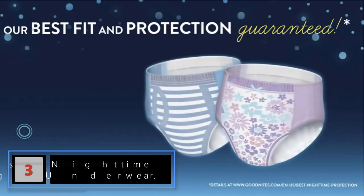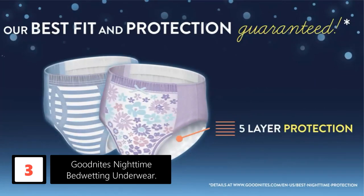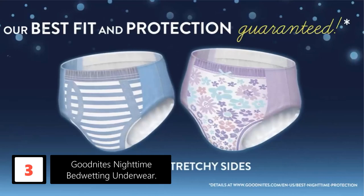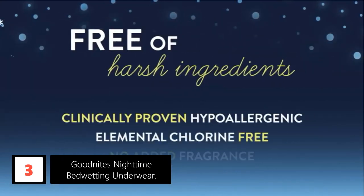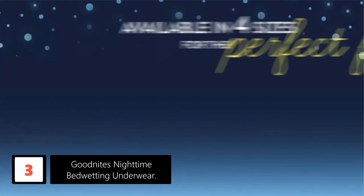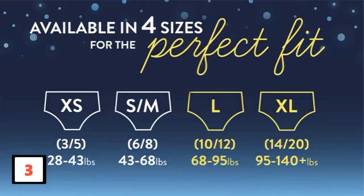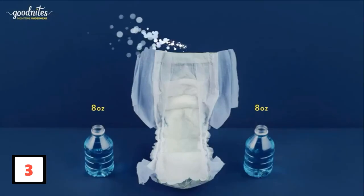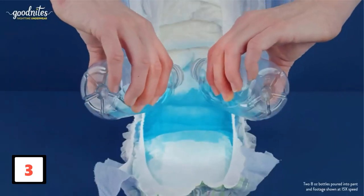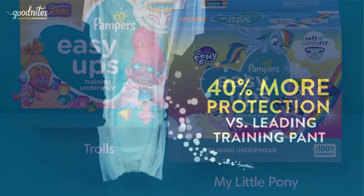At number 3: GoodNites Nighttime Bedwetting Underwear. If you're dealing with a kid who struggles with staying dry at night, GoodNites can offer extra protection. Five absorbent layers and extra thick leg barriers keep everything locked in and absorb all unpleasant odors. The product fits like a pair of underwear and comes in a variety of cute designs like princesses and superheroes. GoodNites Underwear reviewers call the product a lifesaver, saying it's easy to slip on and absorbs better than any other overnight diaper. The smooth material easily fits under clothing and won't cause scratching or itching. These can also be worn during the day as your child adjusts to potty training.